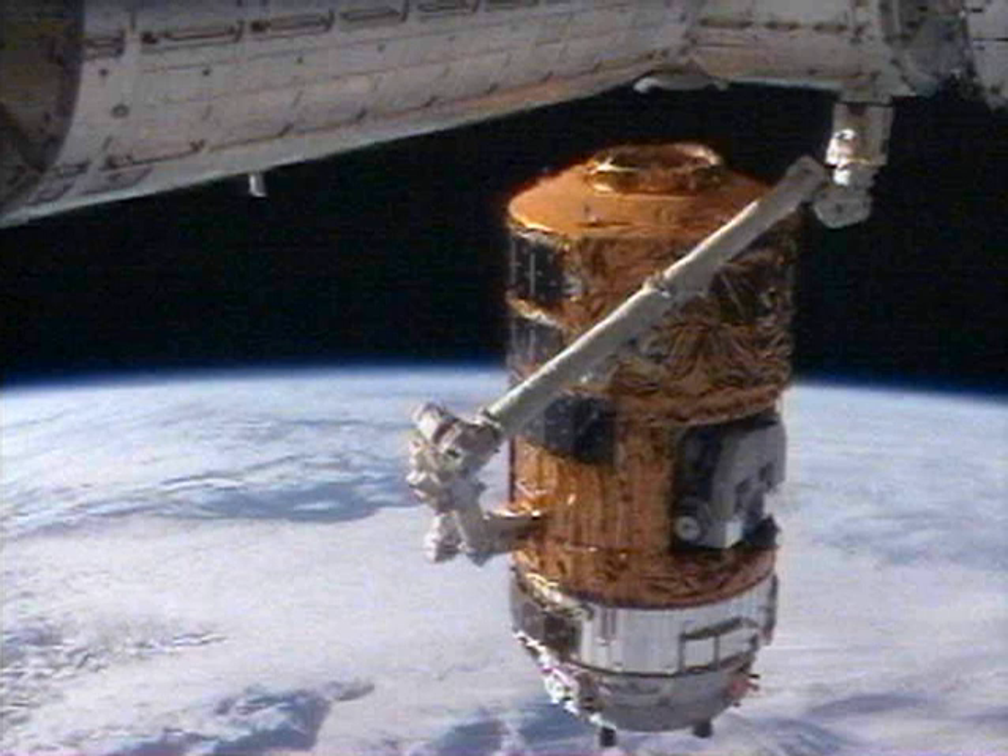HTV-1, also known as the HTV Demonstration Flight or HTV Technical Demonstration Vehicle, was the first Japanese space agency H-2 Transfer Vehicle, launched in September 2009 to resupply the International Space Station and support the JAXA Kibo laboratory. It was an unmanned cargo spacecraft carrying a mixture of pressurized and unpressurized cargo to the space station.